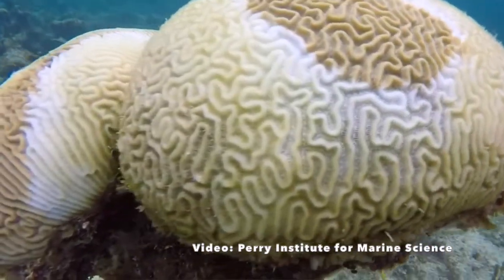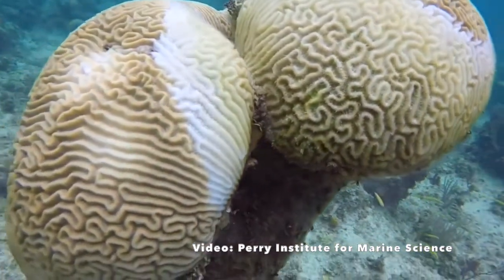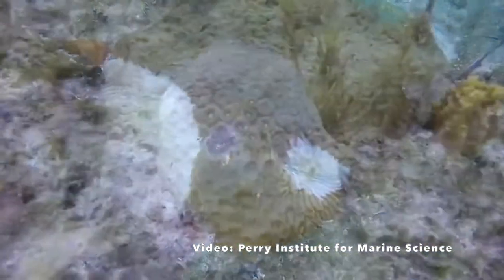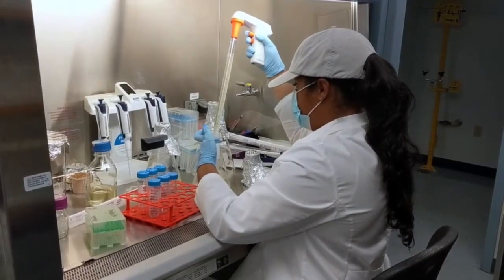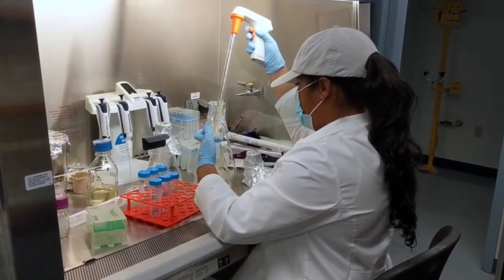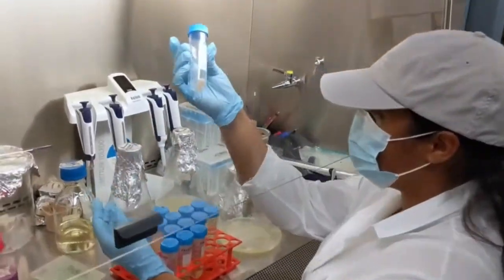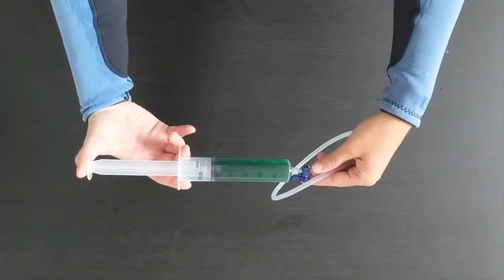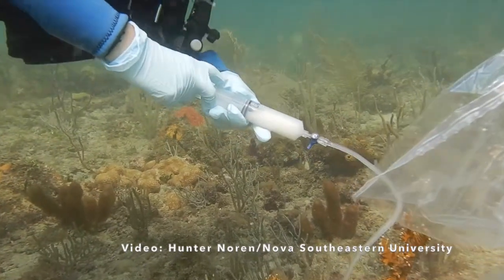Results in the laboratory seem promising, but the most important question is: will these probiotics work on wild corals in the ocean? Probiotics have never been used on organisms on a coral reef before, so we had to get pretty creative to figure out how to do that. First, we have to grow the probiotic bacteria so that there's enough to cover each coral colony being treated. We mix it into seawater, just like the ocean environment we'll be using them in. We then load the probiotic into plastic syringes, like turkey basters, which we use to apply the treatments in the field.